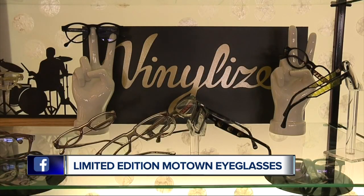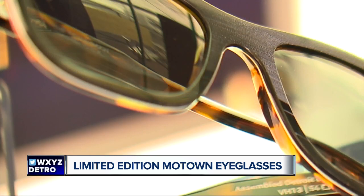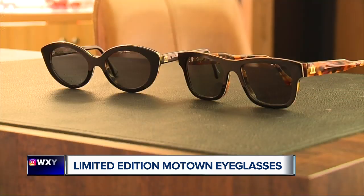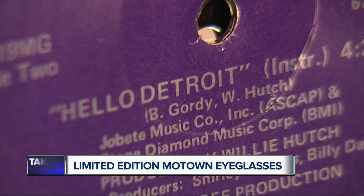Owner Dr. Joe Ailes sells vinylized glasses made from vinyl records. Zach Tipton is the creator. One day, a customer who happens to be a Motown Museum official came up with the idea to make a special edition. So they all collaborated to let fans have Motown written all over their face with this one track.